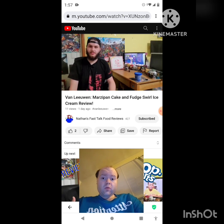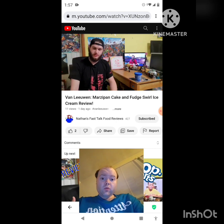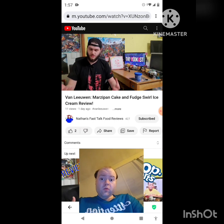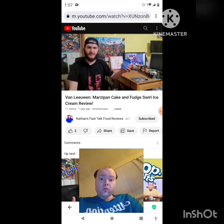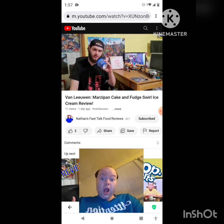Hey everyone, welcome back to another episode of Fast Talk — the fast food review show where I talk fast food, talking faster about it. Van Leeuwen, for the winter edition, dropped some new flavors, some of which I've just been able to find. One of these was marzipan cake. I don't know what marzipan cake is, but a lot of different cakes work as ice cream, so I'm really excited to try this. Let's go ahead and taste it.